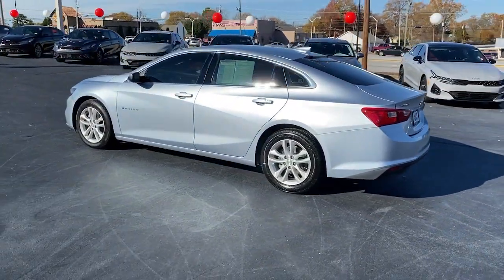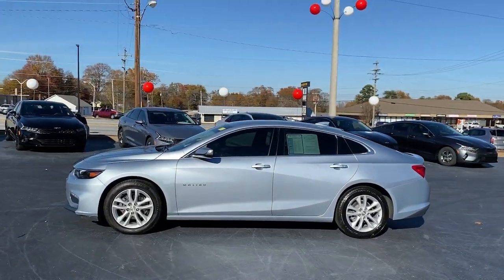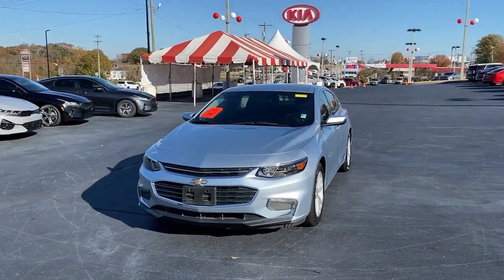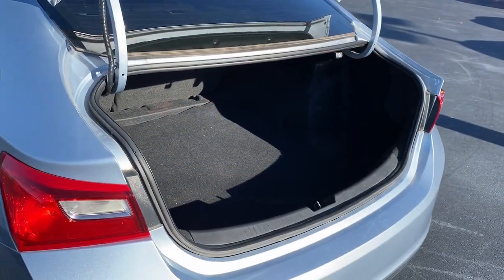The following are some of this vehicle's highlighted options: keyless entry, satellite radio, aluminum wheels, alarm, power driver's seat, electronic stability control, traction control, intermittent wipers, tire pressure monitoring system, and passenger vanity mirror.